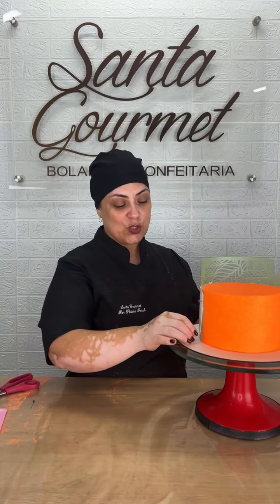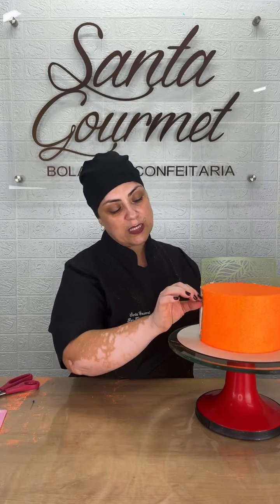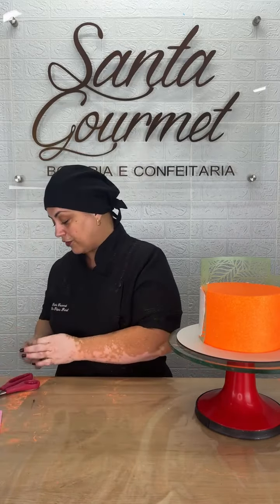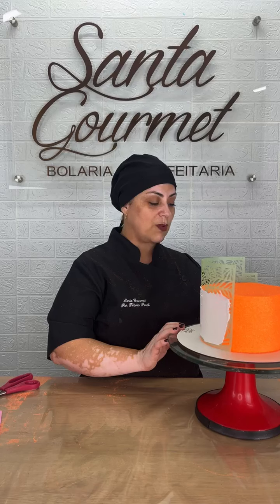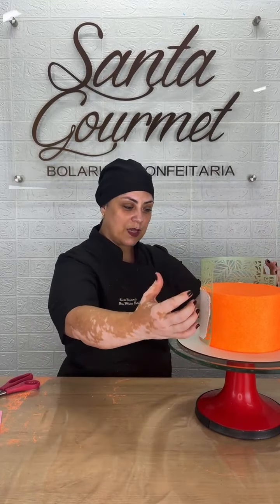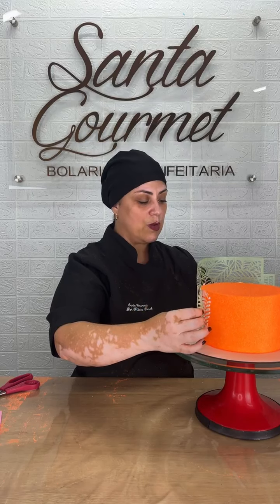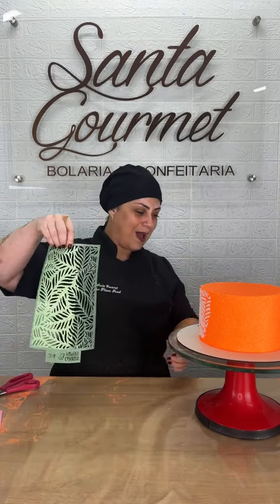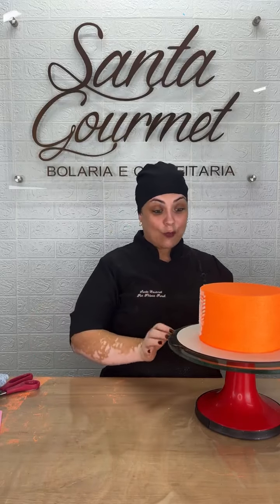Agora eu vou puxar esse estêncil. Quando meu marido está junto comigo nessa hora, ele faz até uma música de suspense porque pode acontecer de estragar alguma coisa. Mas como a gente vai pôr flores, na hora de colocar as flores a gente coloca exatamente onde pode ter acontecido alguma falha. Tirei os meus alfinetes — se certifica que os quatro que você colocou já estão fora do bolo. Quando você puxar o estêncil, você tem que puxar na direção do seu corpo, pra frente — você nunca pode subir ele. Pego aqui na lateral e vou puxar meu estêncil pra mim. Ficou lindo demais!